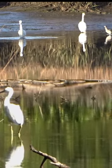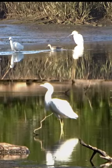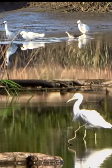Snowy egrets move very quickly and erratically while hunting for prey. Little blue herons use more deliberate paces to stalk prey.